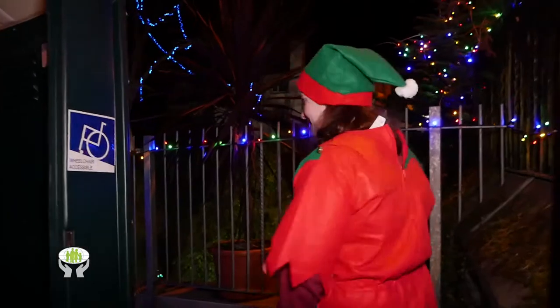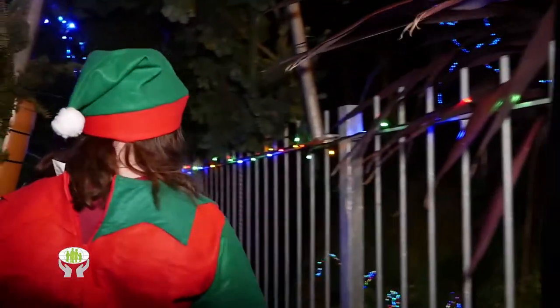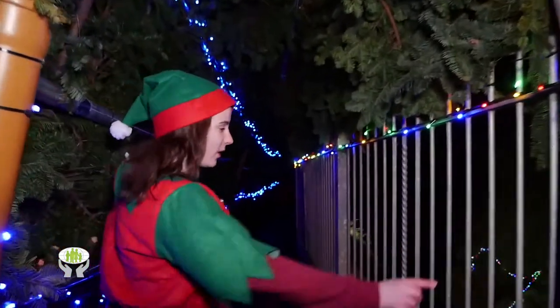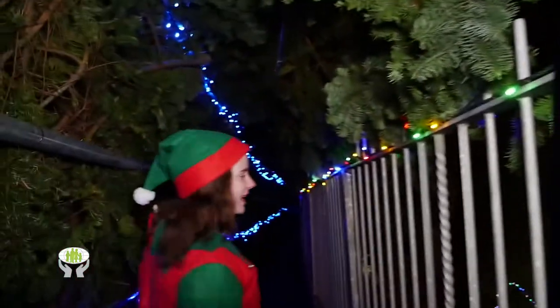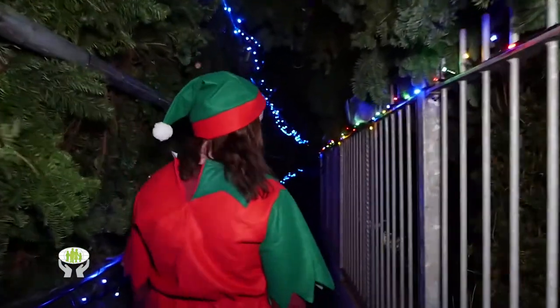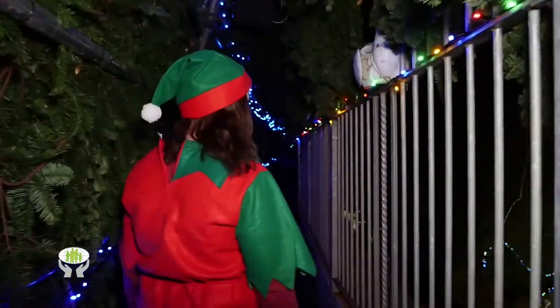Hey guys, I'm Coco. Follow me and we'll go see Santa. First I'm going to take you through the magic tunnel. As you can see, we have a load of snowmen and Rudolph and a load of different lights. This is one of Santa's favourite parts as he just loves looking at all the lights. And him and Mrs. Claus often walk down here together.